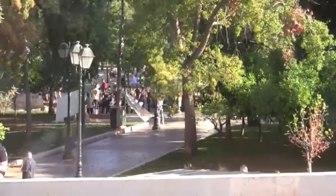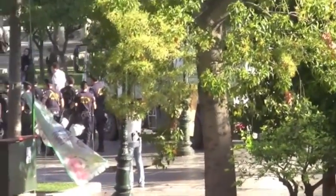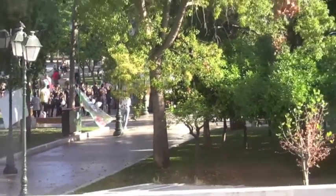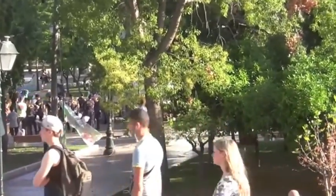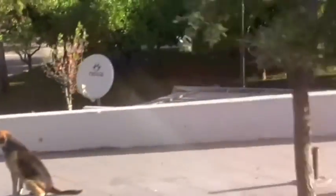We're at Syntagma Square, and down here there's a whole lot of public employees keeping an eye on things. The video cameras are here from the TV station, so my guess is they're expecting some activity later in the day. Lots of stray dogs.